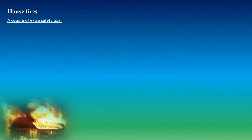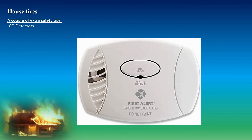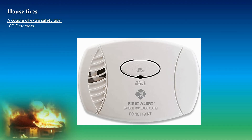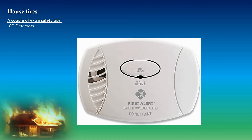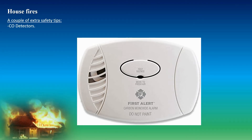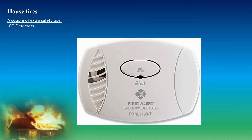A couple of extra safety tips: CO detectors. CO stands for carbon monoxide, which is an odorless, tasteless, and invisible gas — meaning you can't smell, taste, feel, detect, or see it. It's actually a killer. You want to have a CO alarm, which works like a smoke detector. Sometimes there's a hybrid smoke detector and carbon monoxide alarm, which is good to have. Otherwise, you might experience flu-like symptoms among other things, so it may save a life.